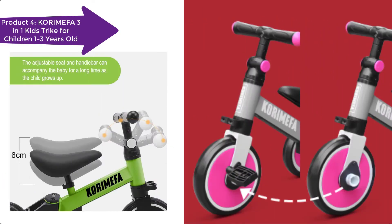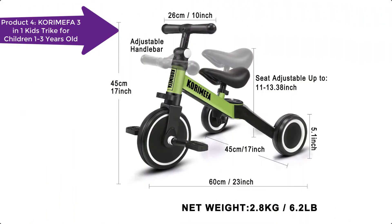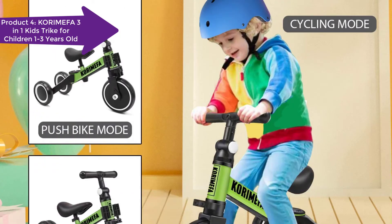This balance bike has CPSC certification approval. Core iMafit Tricycles for toddlers have passed the required safety testing. All materials and design are safe for kids, so please feel assured to choose.